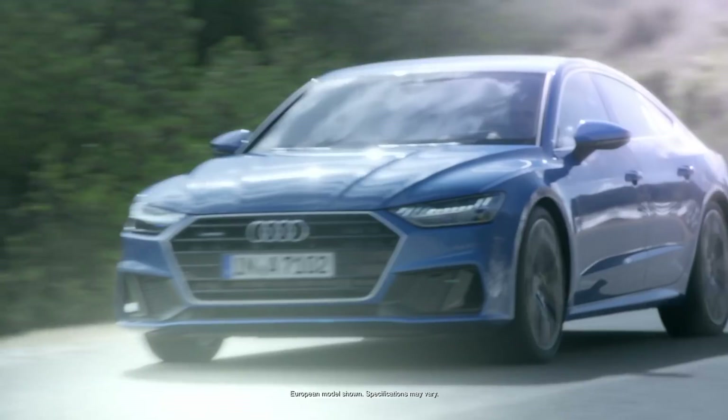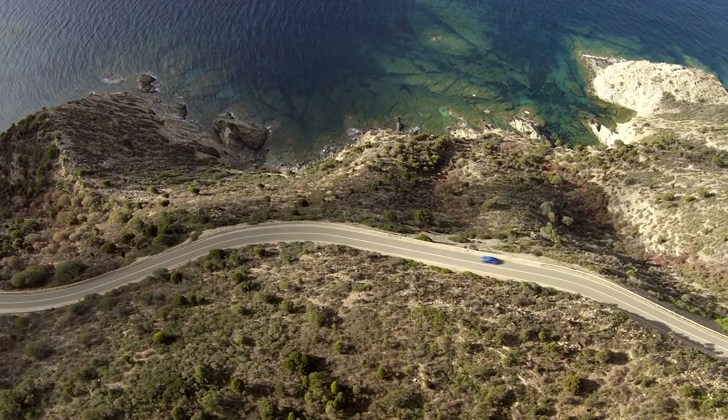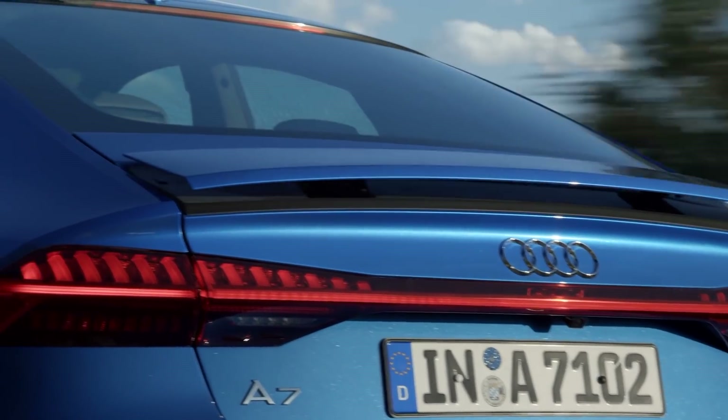How can a car model this young already be a classic? A closer look at the Audi A7 begins to explain.